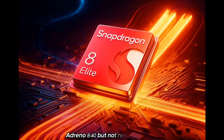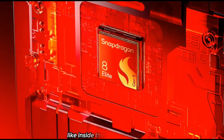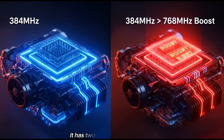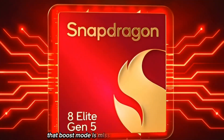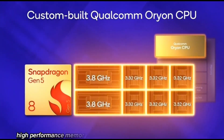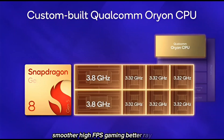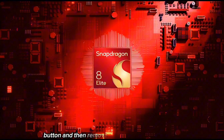GPU time. Both chips have the same Adreno 840, but not really the same. On the Snapdragon 8 Gen 5 — like inside the Moto X70 Ultra leak — the GPU runs at 384 MHz. But on the Elite chip, like in the Realme GT8 Pro listing, it has two modes: 384 MHz and a 768 MHz boost mode. That boost mode is missing on the normal 8 Gen 5. The Elite also gets 18 MB of dedicated ultra-fast memory, which helps with faster GPU bandwidth, smoother high-FPS gaming, better ray tracing, and lower latency. Qualcomm basically gave the Elite a turbo button and then removed that button on the 8 Gen 5.